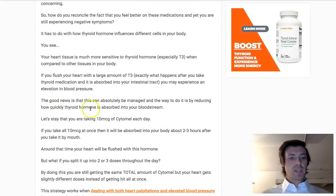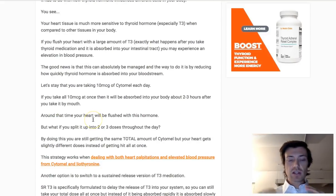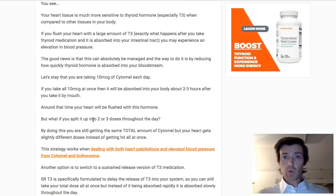For example, if you're taking 10 micrograms of Cytomel — a T3-only thyroid medication — each day, remember that your heart reacts faster to thyroid hormone than other cells. The idea is to take the same total amount in the day but split it up. Instead of taking 10 micrograms all at once, you'd take five in the morning and five in the afternoon or evening. This slows down how quickly T3 reaches your heart, which reduces blood pressure because the heart isn't flushed with all that thyroid hormone at once. This also applies if you have heart palpitations or a rapid heart rate.